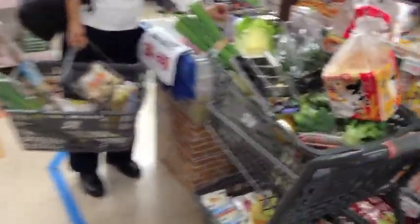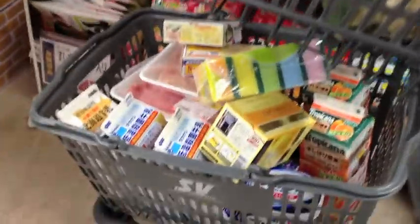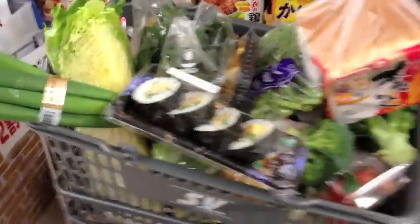Our supermarket does delivery, so I really try to do everything in one week, stock up, get it delivered and put it in our fridge. Yummy yummy.